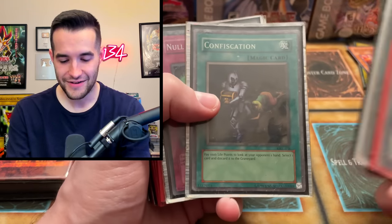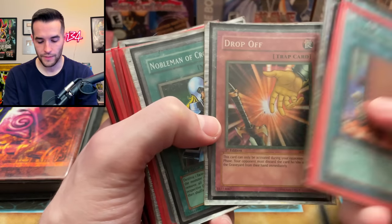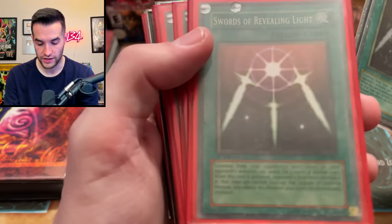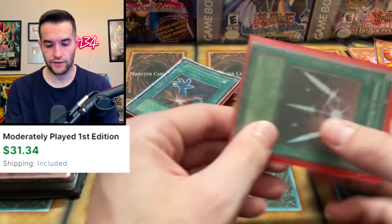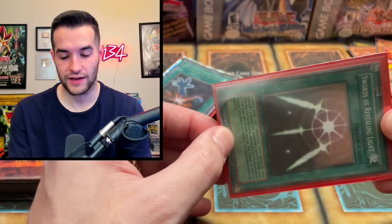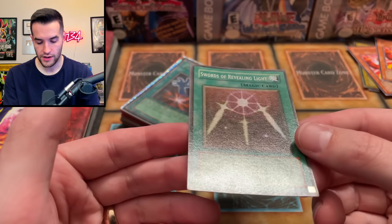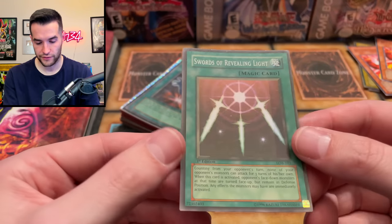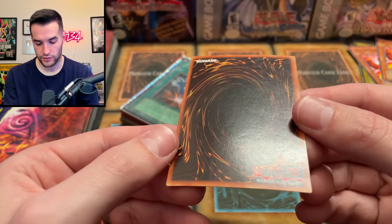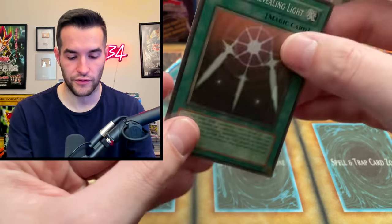Confiscation, Null and Void, Drop Off, No Bonof Crossout, Heavy Storm, Swords of Revealing Light — wait, is that a first edition LOB? Okay, that's a card. First edition LOB does not pop up very often. Let's see what kind of condition it's in — hoping for moderate play at this point. It's hard to get out of these sticky sleeves. It's a glossy print card with a little bending, some surface stuff, a corner issue, but no creases — that's good. A decent first edition Swords of Revealing Light. Very cool.